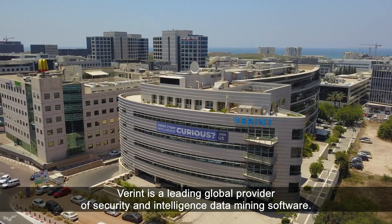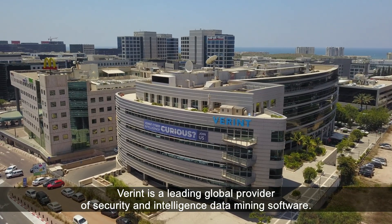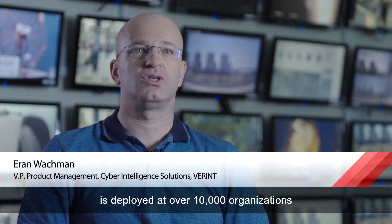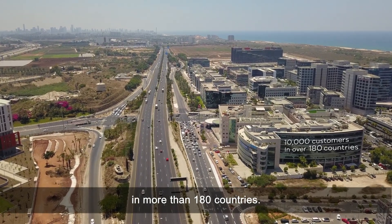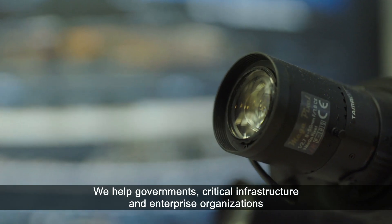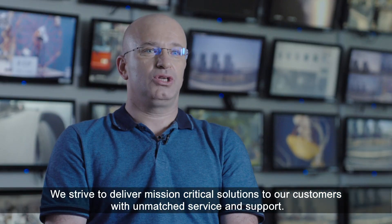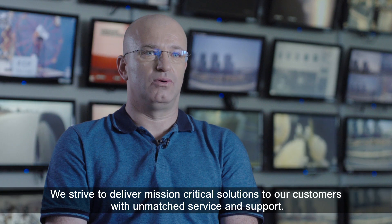Vlerint is a leading global provider of security and intelligence data mining software. Our intelligence-powered security portfolio is deployed at over 10,000 organizations in more than 180 countries. We help governments, critical infrastructure, and enterprise organizations neutralize and prevent terror, crime, and cyber threats. We strive to deliver mission-critical solutions to our customers with unmatched service and support.